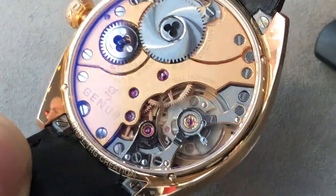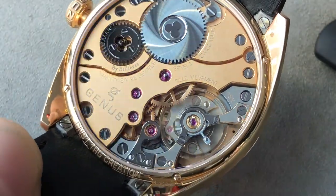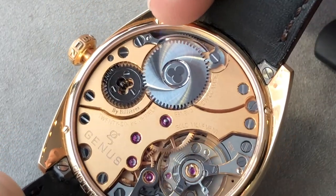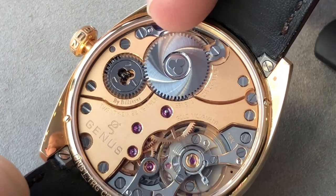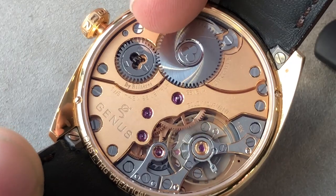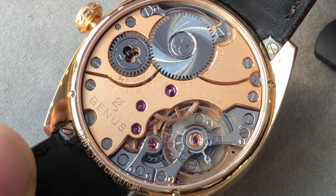You've got the combination of the white gold and the rose gold bridges, and of course all of this pivoting on 26 jewels. You can see there's an exquisite pocket watch-inspired extended click spring and click with a clover form atop the ratchet wheel, and atop the crown wheel you have the inverse — the negative — of the clover form.